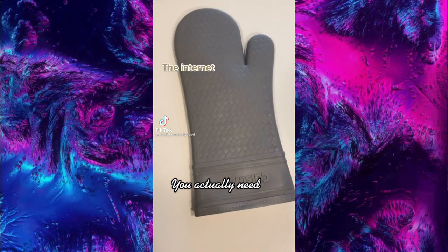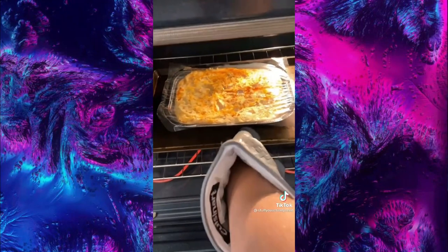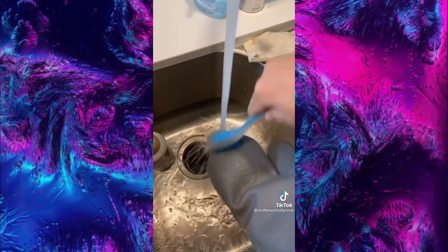Stuff on the internet you actually need — this is my silicone oven mitt that my daughter got me for Father's Day. It's heat resistant up to 500 degrees because of the nice liner inside, it makes it easy to grab anything you want, and it's so easy to clean when you're done.